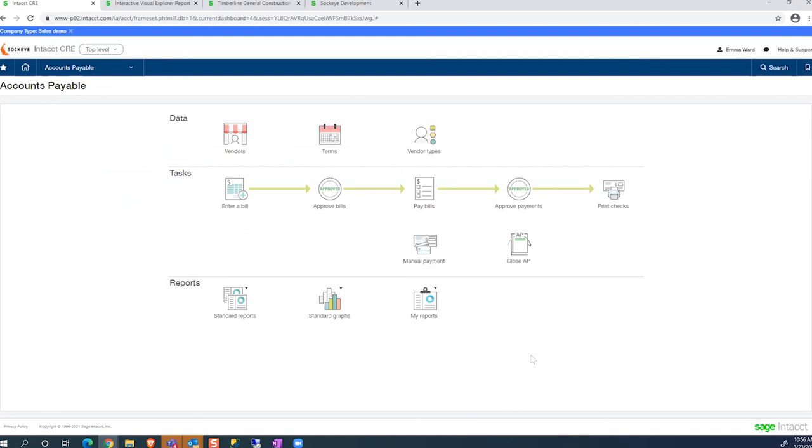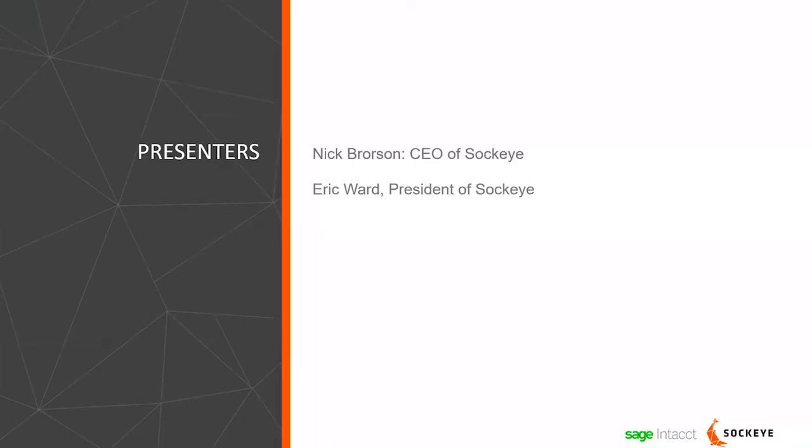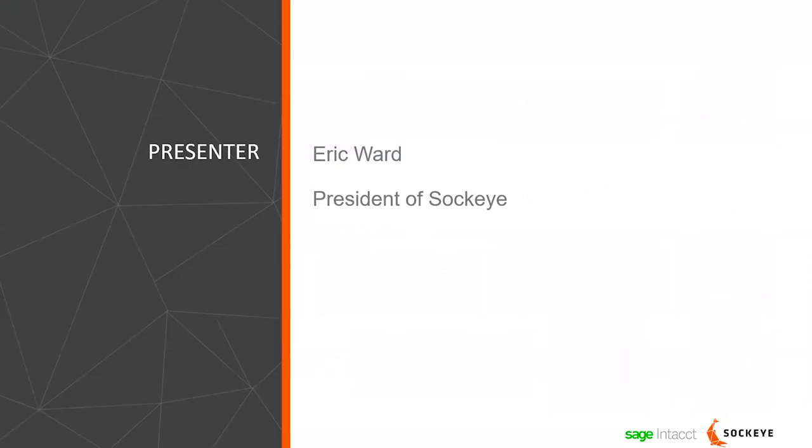Thanks for that presentation, Eric — that was great. Just sort of here in closing, wanted to thank everybody. We had a lot of great and really terrific questions that came through. A couple of things to leave you with to think about: we've heard from a lot of customers who have moved to Sage Intacct Construction — well before there was even very deep construction functionality within it — and time and time again we hear 'we wish we would have done this sooner.' That statement is really focused on the fact that many items folks were doing manually they were able to automate within the software.